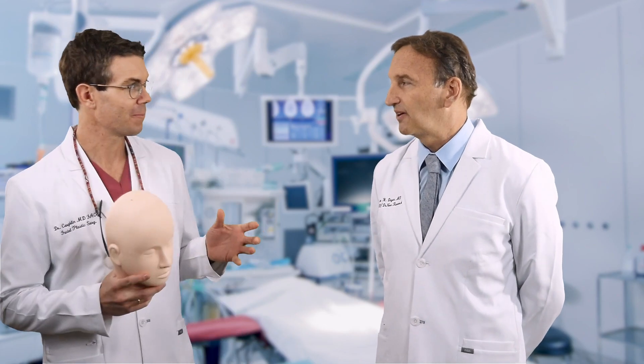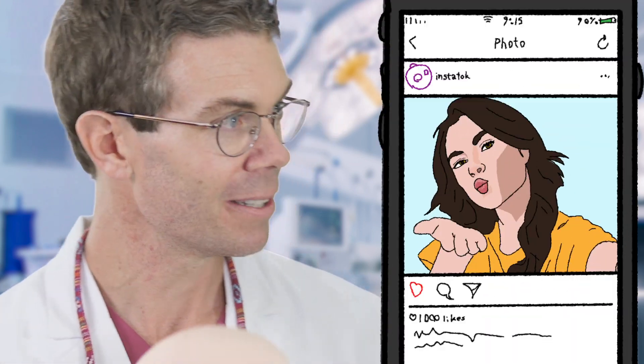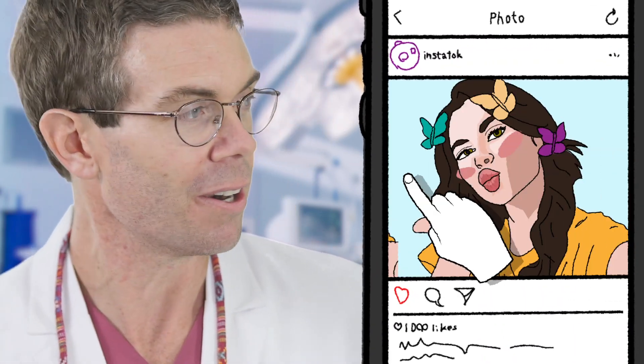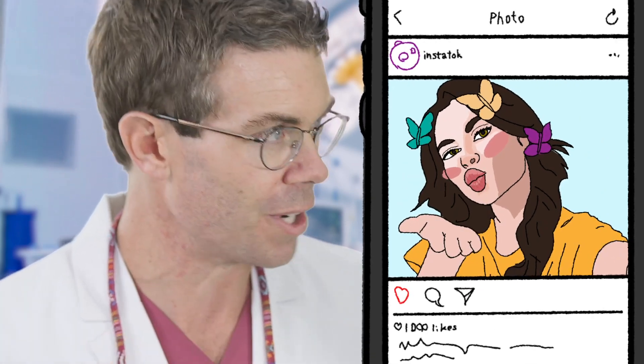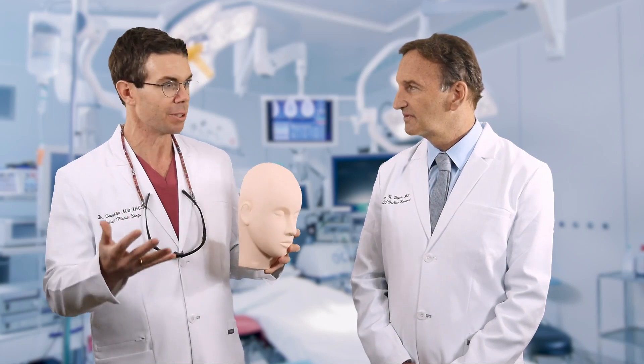I came up with a new phrase: 'Insta-tock perception drift.' Insta-tock — like Instagram and TikTok — refers to people using bizarre, overdone filters that only work in the online arena. In real life, those looks appear weird, even though on Insta-tock they look good.